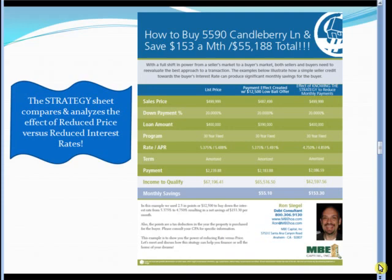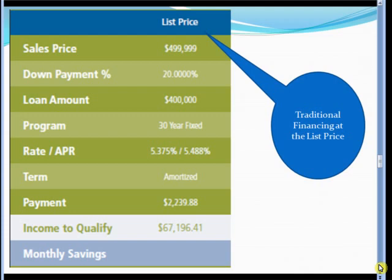Here's the strategy sheet which compares the effects of the reduced price versus reduced interest rates. Let's start with the traditional financing of the property. The list price is $499,999. Down payment of 20% — although we know this property would qualify as a 3.5% down payment property — but using the 20% example, the loan amount becomes $400,000. 30-year fixed rate at 5.375% fully amortized. The principal and interest payment would be $2,239.88, requiring income to qualify of $67,196.41.